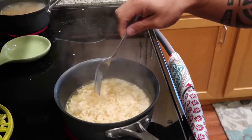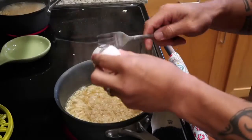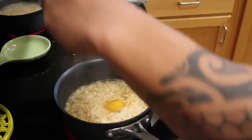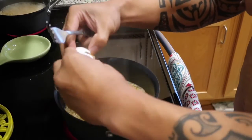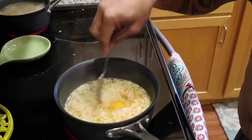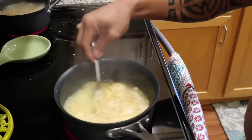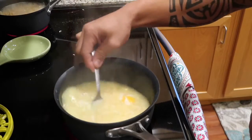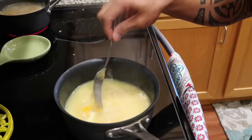So once that starts cooking, I like to take an egg. Just crack the egg just as so. In my soup, I like to put two eggs. So just crack some eggs like that. Stir that around, whisk it up a little bit. Let the eggs cook.